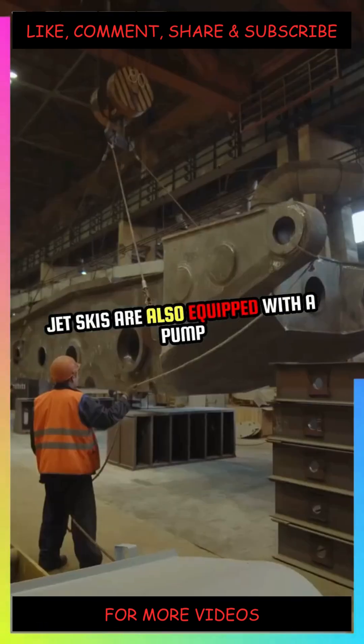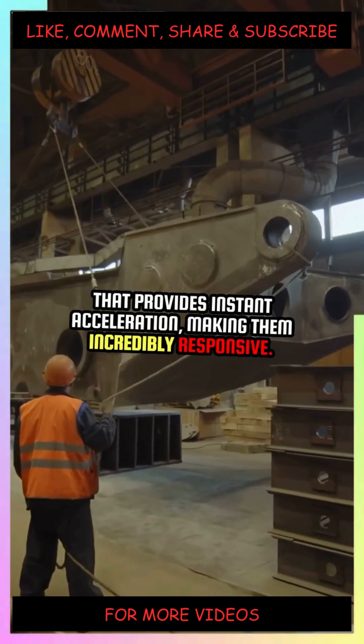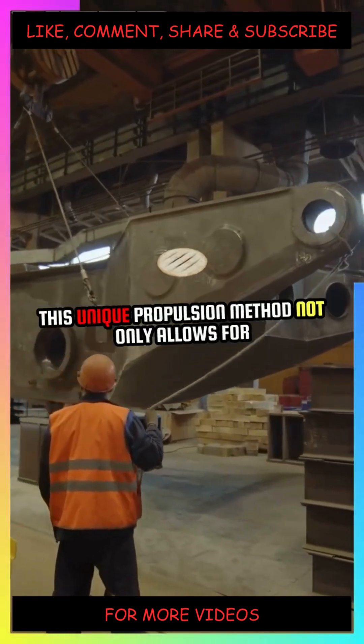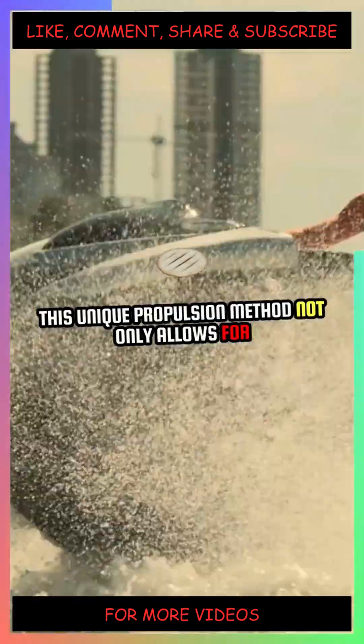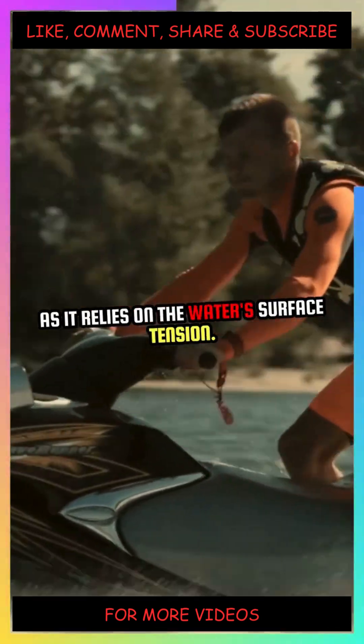Jet skis are also equipped with a pump that provides instant acceleration, making them incredibly responsive. This unique propulsion method not only allows for thrilling speed, but also keeps the craft afloat as it relies on the water's surface tension.